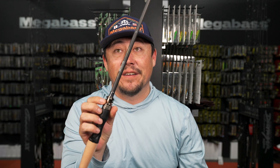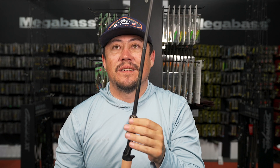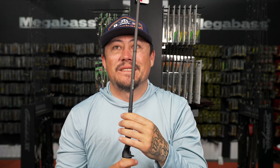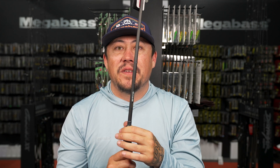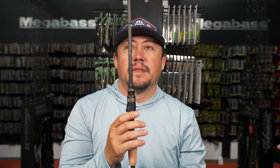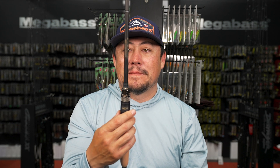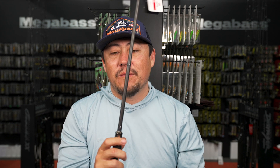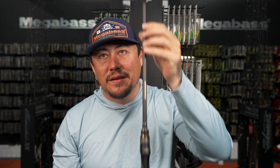CJ caught a nine-pound fish on this rod a few weeks ago and it was amazing watching the fight - rod bent over but he still had the power to turn the fish's head. Even with a big fish, you don't feel like you're going to lose them from hooks ripping out. The best jerk bait rod ever made - the best 110 stick.